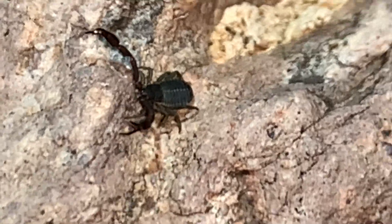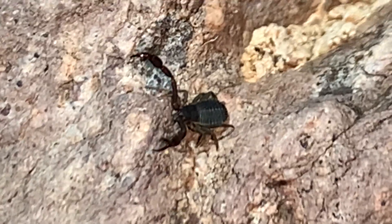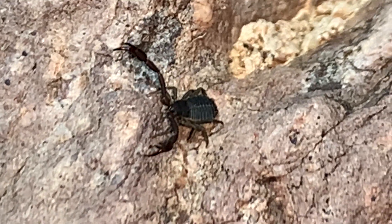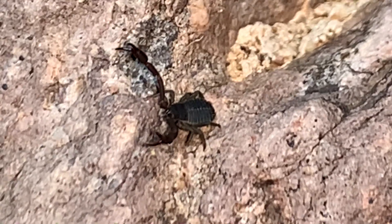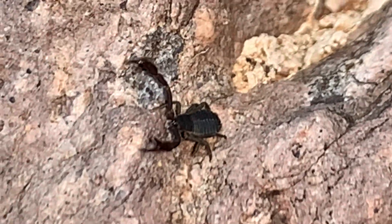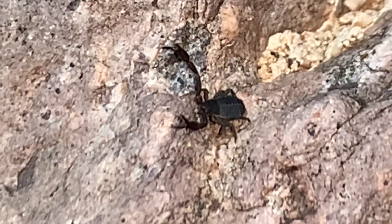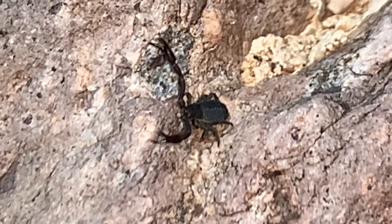Very dark species, moving around. They're predators of things smaller than them — things small enough to hold in those claw-like appendages up front. Fun to watch.